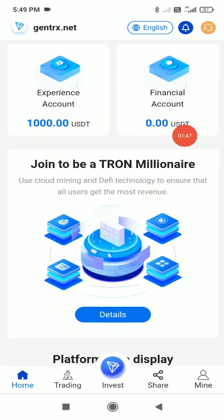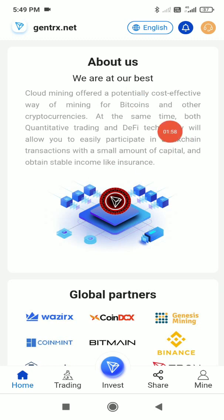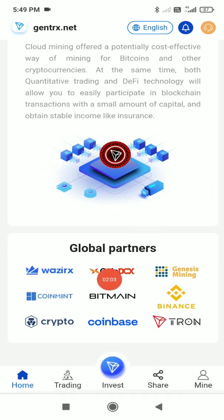You can see the 'Join to be a Tron Millionaire' section with all the details. The platform data displays the total profit generated so far and the total number of members — both are very large numbers. In the About section, you can read basic details about the company.